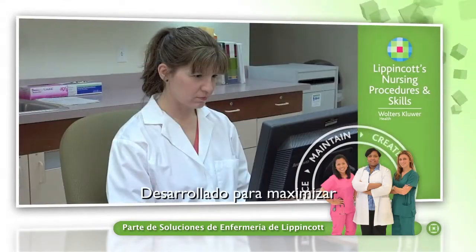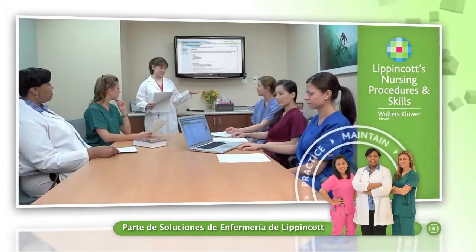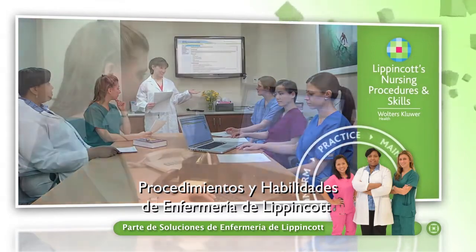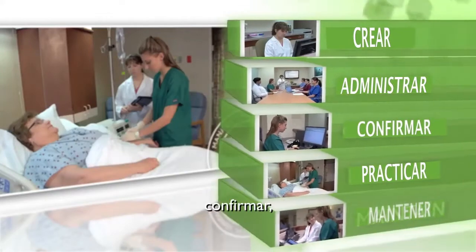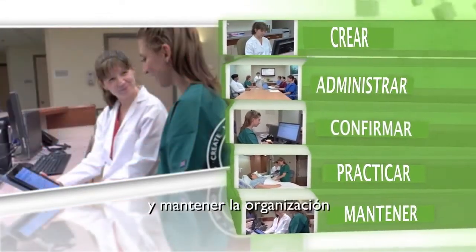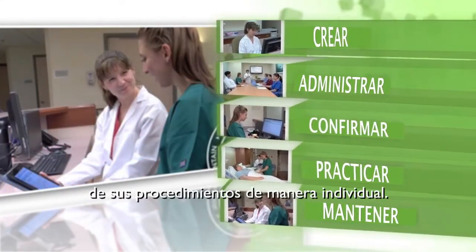Engineered to maximize the online experience, Lippincott's Nursing Procedures and Skills delivers a full circle solution to help you create, manage, confirm, practice and maintain your organization's procedures seamlessly.